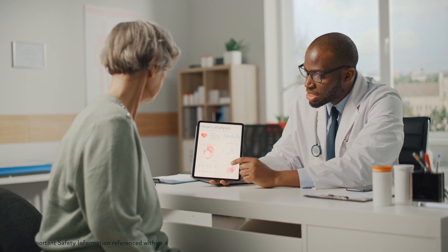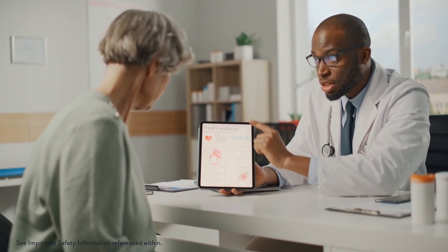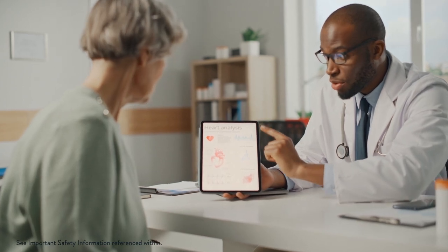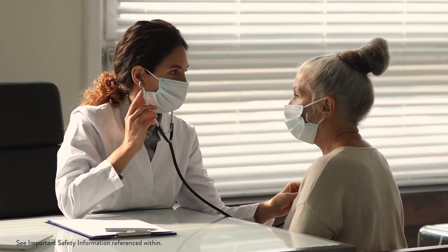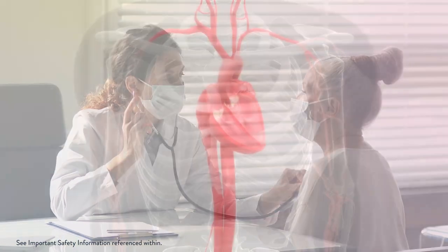If you've been diagnosed with atrial fibrillation or AFib, you may know that you have an increased risk of stroke. To understand the connection between AFib and stroke, you first need to know how your heart functions.